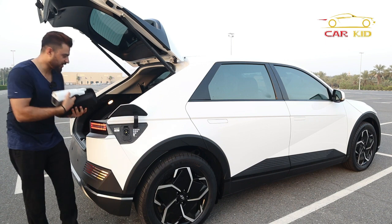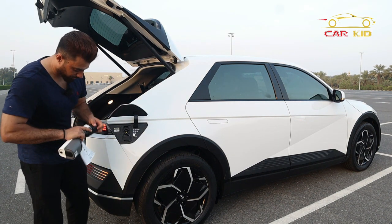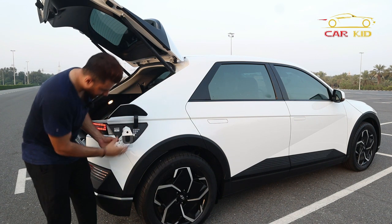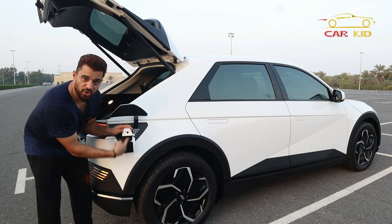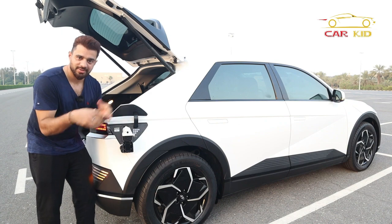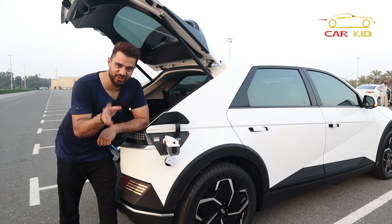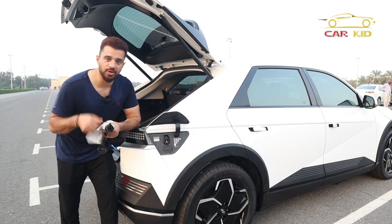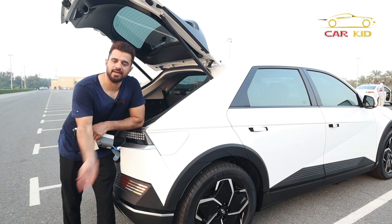One more interesting option: you can charge your phone, use your toaster, or use your coffee machine from this port because it's also an output source. Connect whatever you want — toaster, phone charger, coffee machine. When you're done, remove it and close the port back like that.